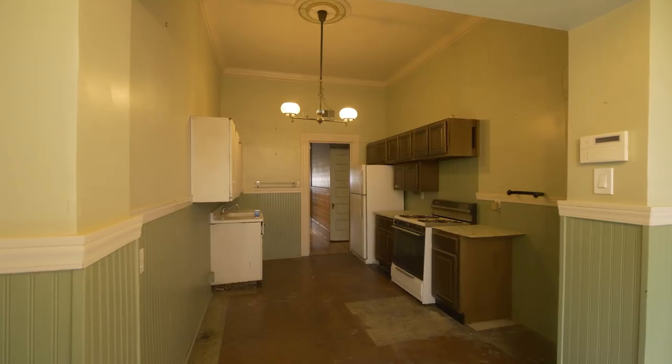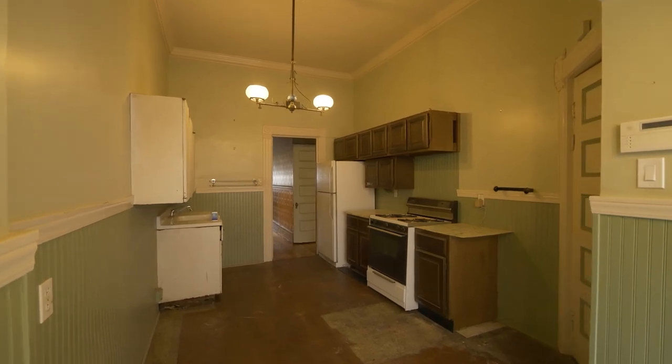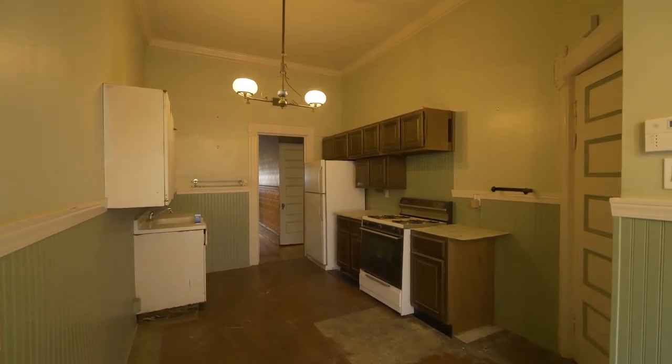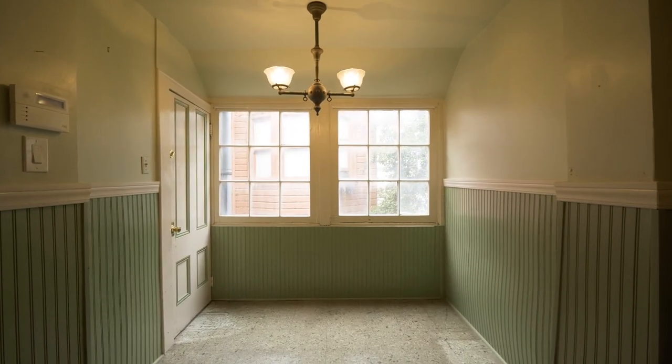One of the most common complaints I get from buyers is that there's a brand new kitchen they have to tear out because they don't like what was done and feel bad wasting new materials. The nice thing about this kitchen is that it's big, has an eat-in area and a pantry, and hasn't been touched since the 70s — so you can bring your best creative instincts and redo it to whatever you want. It's all there for your imagination.